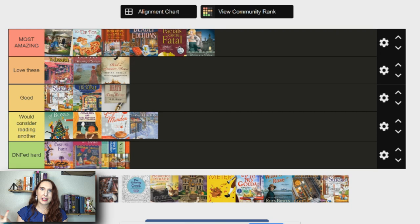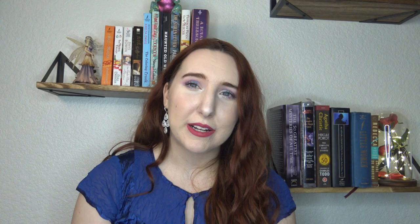Next is Sprinkle with Murder, the Cupcake Bakery Mystery series — also by Jen McKinley, who wrote the Library Lover series — so it's going into most amazing. It's incredible and I love it. I've read every book in the series; I actually have one or two more on the way because my library didn't have a couple of random ones, but I need to read every book in the series. Definitely most amazing.